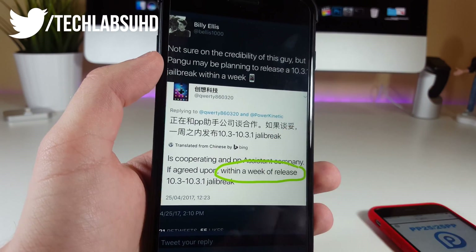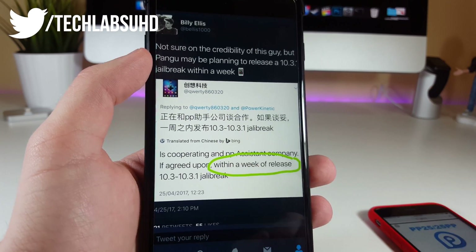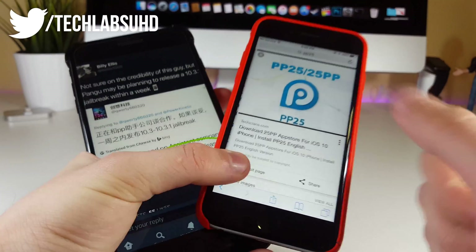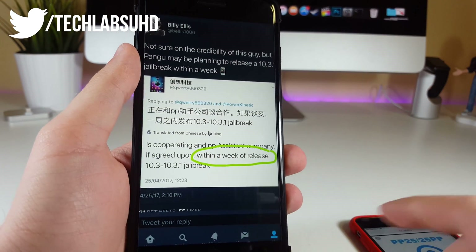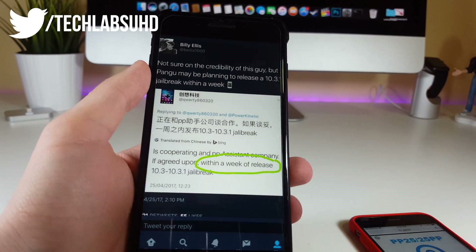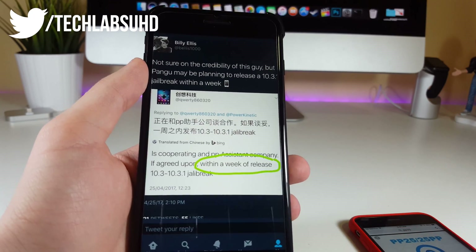From a rough translation from Chinese, he says that the Pangu team will be cooperating with the PP Assistant company. If you remember PP25, we had it with the iOS 9.3.3 jailbreak — thumbs up if you remember it. They will probably release this jailbreak within a week because PP will help them integrate a certificate into their application, so you'll be able to install it and have it permanently or for one year, like we had with the previous jailbreak.